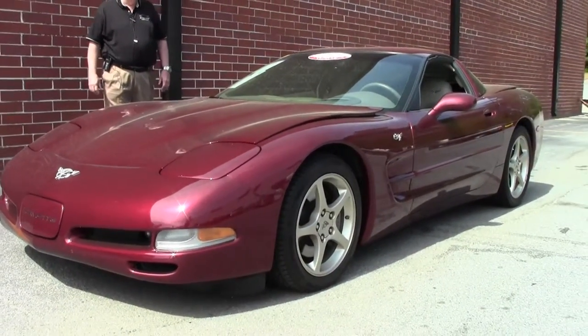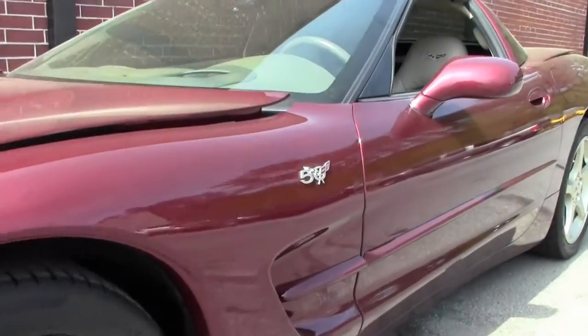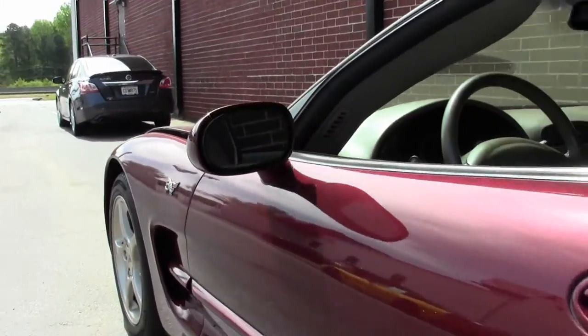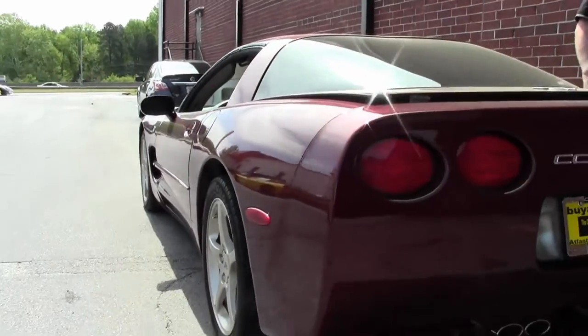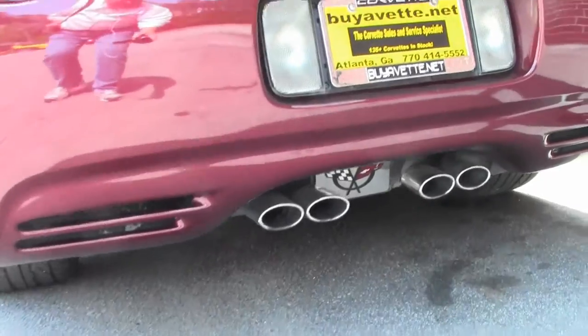This is a certified pre-owned car. It's got a free two-year and/or 50,000-mile limited Buy a Vet warranty. Absolutely gorgeous car — it is the Anniversary Red with the Shell interior. You've got a Corvette emblem set up.